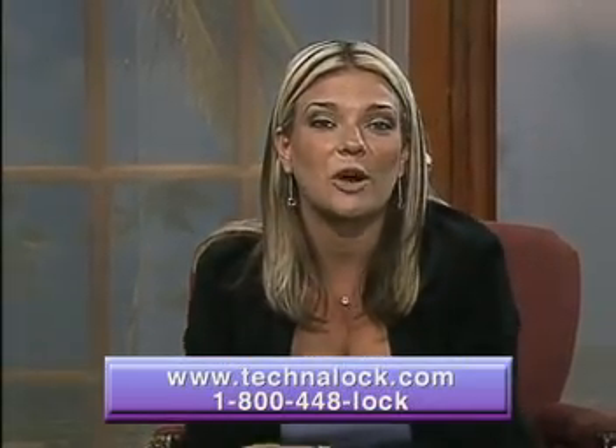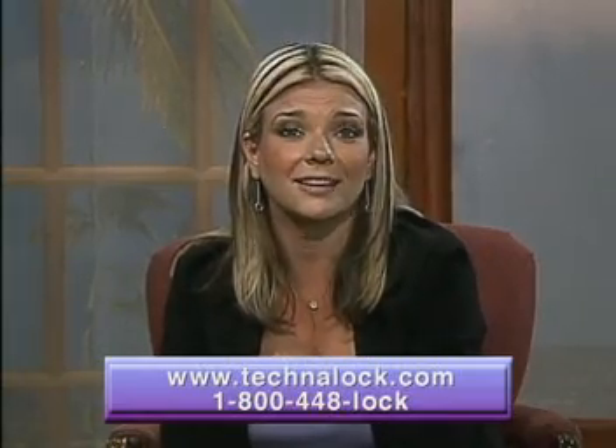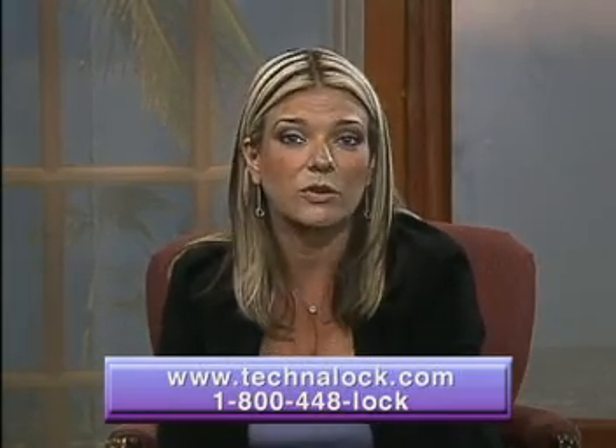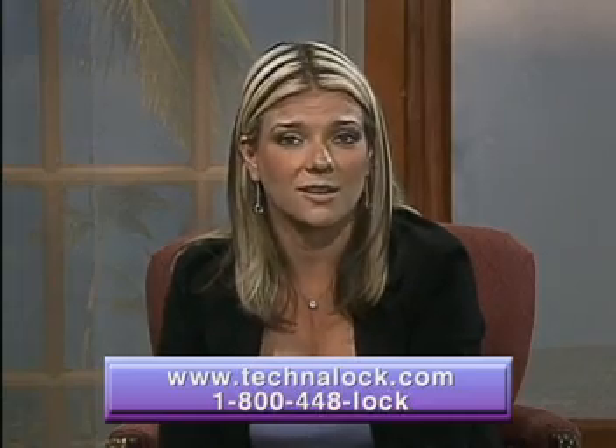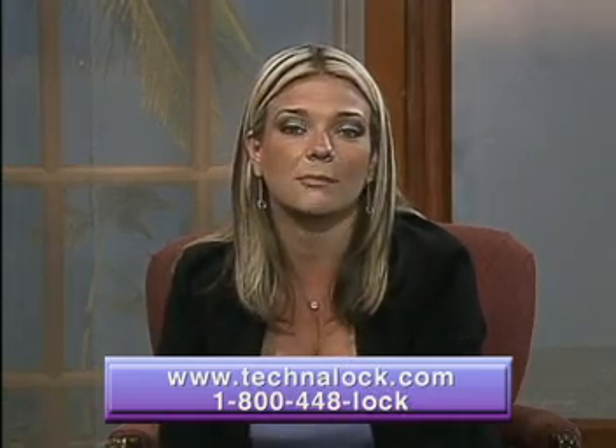To place orders for your very own ProxyLock, simply log on to the web and visit www.technolock.com, or you can call them toll-free at 800-448-LOCK. The website to visit is technolock.com — be sure to visit them today.